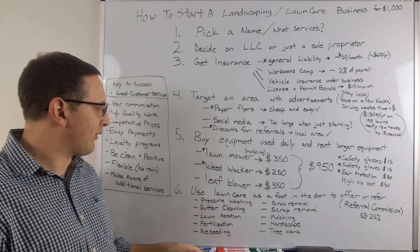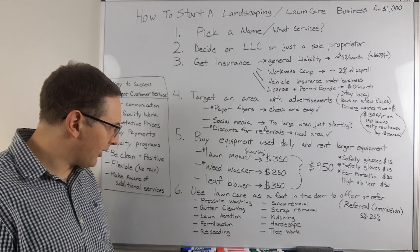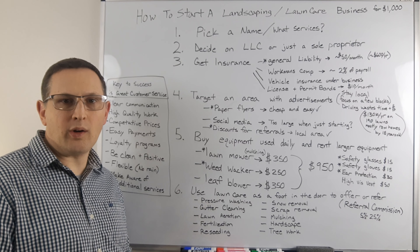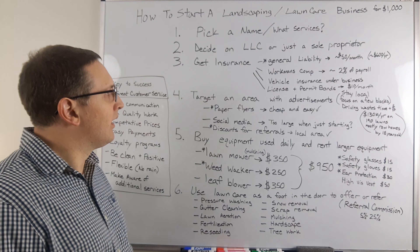Your personal coverage won't cover you if you're in an accident if the vehicle is being used for work purposes. You would also want to get license and permit bonds — that's about $10 a month — if you're doing hardscaping, tree work, or some of those other things in landscaping. But I'm going to focus first on just getting lawns and cutting grass because that's the easiest place to enter.